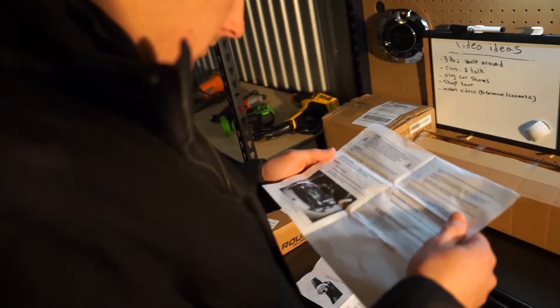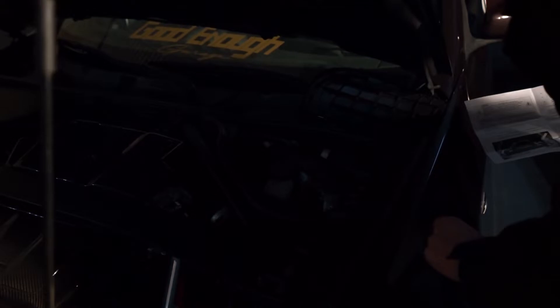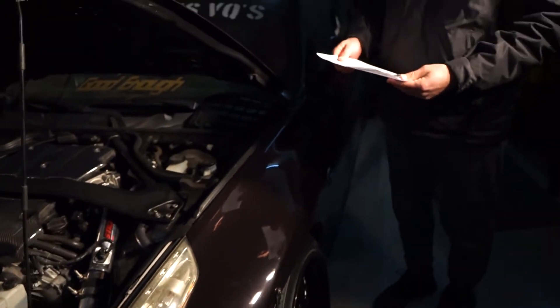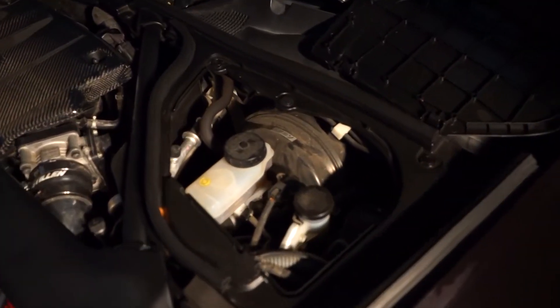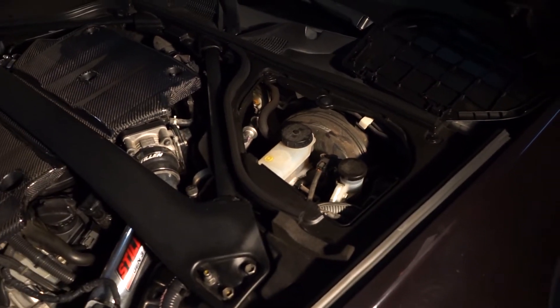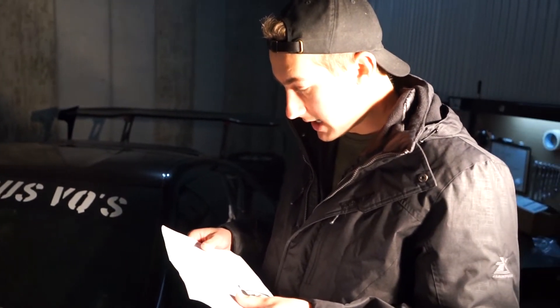OEM hood prop rod instructions: remove the plastic pop rivet from both the brake and battery cover trim. Take off these plastic pieces. Pop clip removal location. Remove the factory hood prop rod and associated hardware from the vehicle. Slowly close the hood by hand — do not slam the hood. Observe the movement of the hood and check for any binding of the hinges, hood struts and so on. Once fully closed, open the hood.